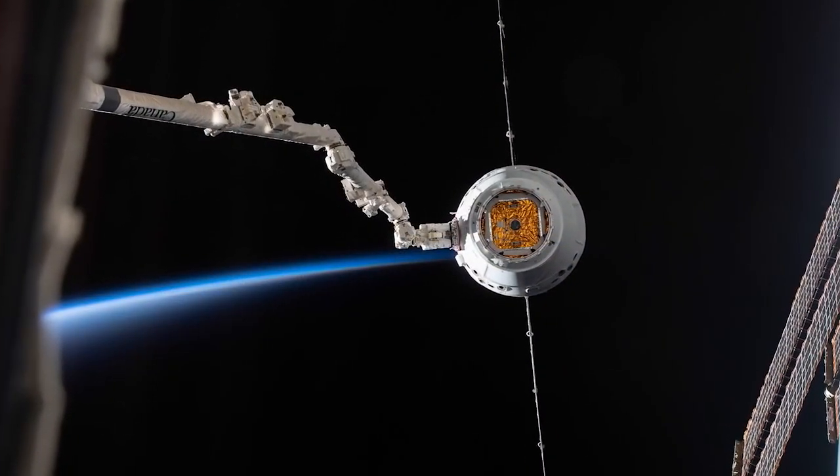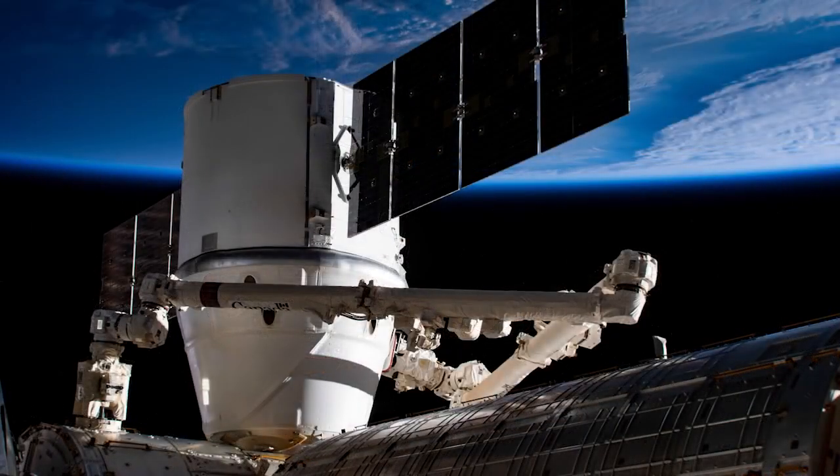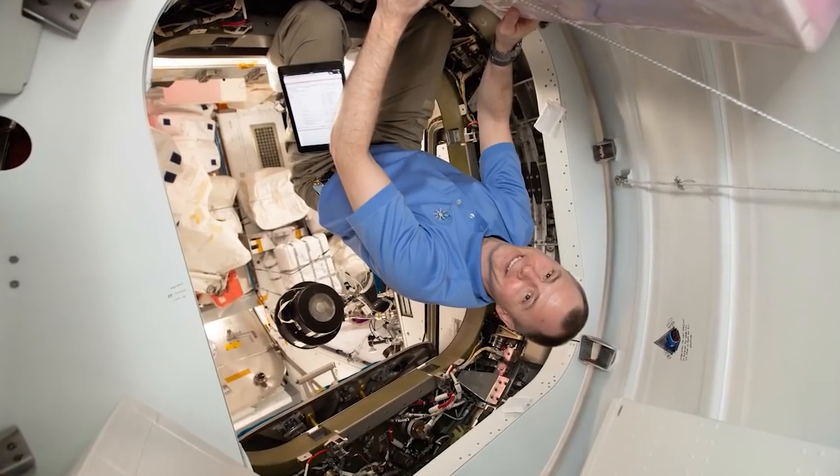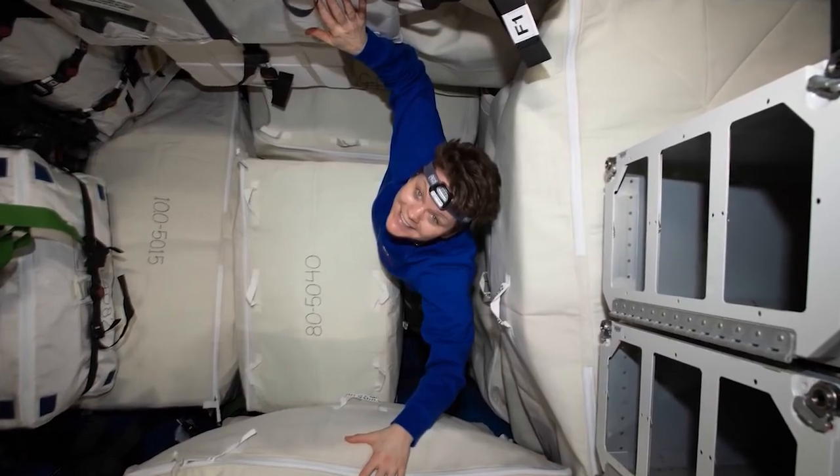Canadian Space Agency astronaut David St. Jacques commanded the Canada Arm 2 to grapple the spacecraft. Then, ground controllers berthed the vehicle to the station's Harmony module, where it will remain for about a month. Astronauts will spend the next few weeks unpacking and reloading Dragon for an eventual safe splashdown.